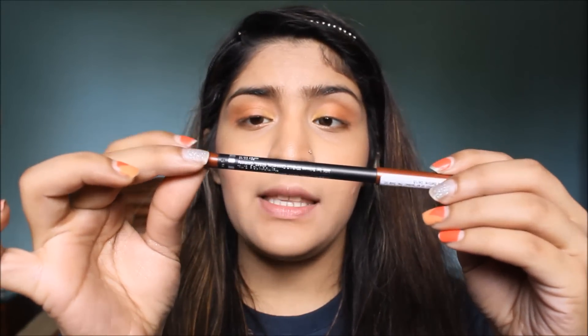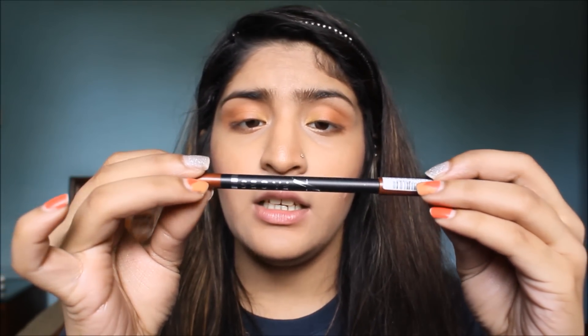For eyeliner I have this Faces Long Wear Eye Pencil in the shade Copper Rose — pretty matchy-matchy to the eye look we have going on. I'm lining my waterline with this. It's really creamy, glides on the eye without any tugging or pulling. I really, really like this and I'm going to set my lower lash line with that Shiseido eyeshadow.